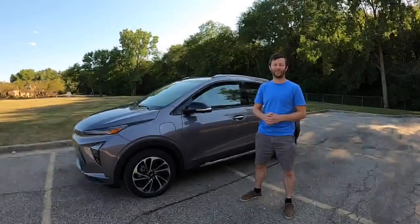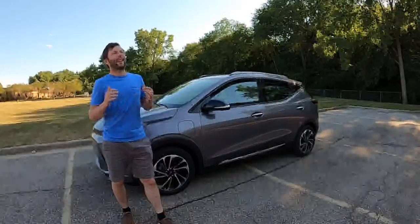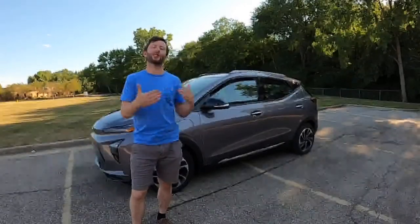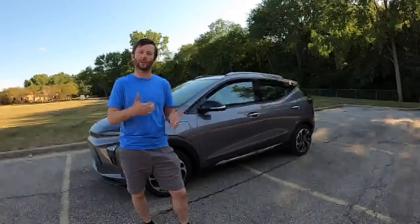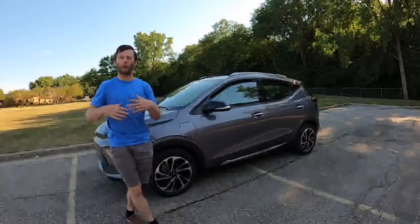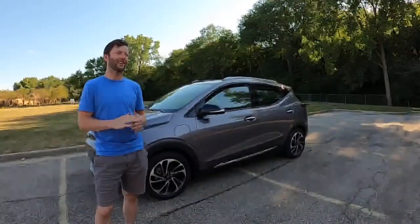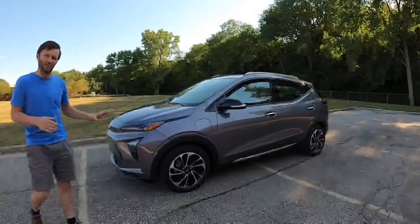Without further ado, the Chevy Bolt. I've always been a decent fan of the Bolt because when it first came out it wasn't great — it didn't look spectacular — but it really pushed the industry and was willing to put their foot out in the automotive electric sphere in a different way than Tesla. Chevy came out with well over 200 miles of range at a decent, affordable price. The only problem is it just didn't look that great, some people didn't care for the tight seats and the cheap interior materials, but I still think it's a decent little car.